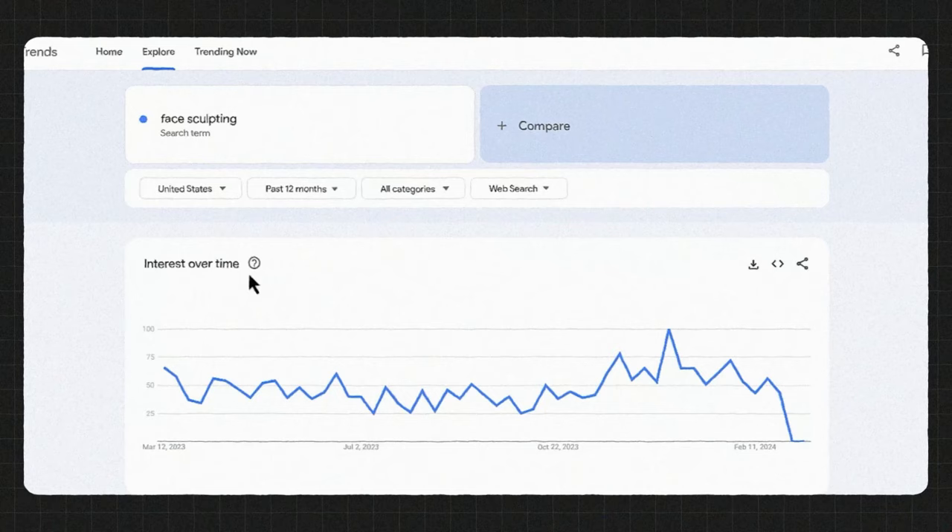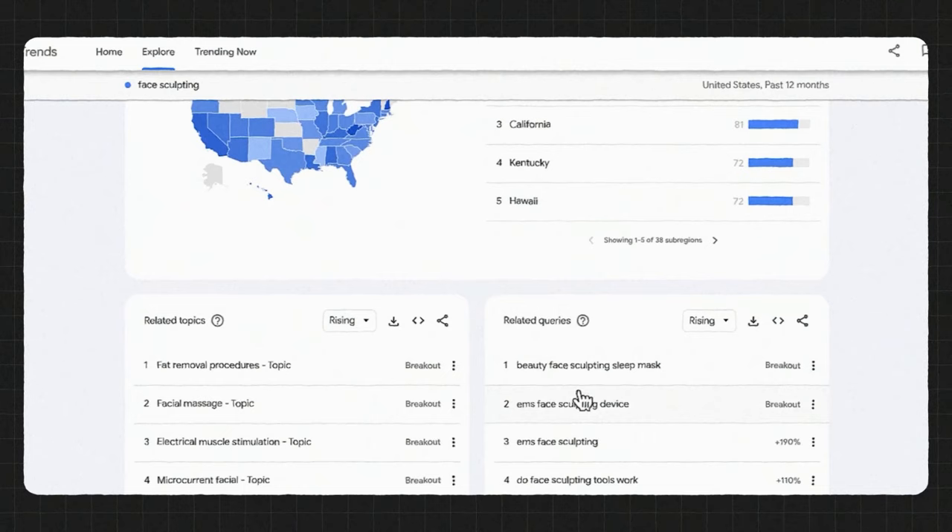You also get to see what age range is actually engaging with it the most. With a product, I'll go to Google Trends and we want to see that it's at least trending above 50 in the past 12 months. We can see in certain states it's trending above 50, and there's a breakout here — EMS face sculpting device is breakout, which means it's going viral. Minea did a perfect job confirming that for us.